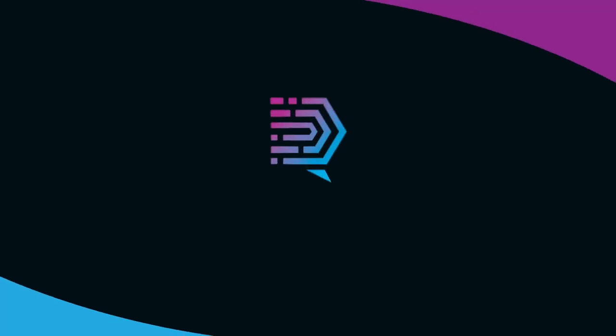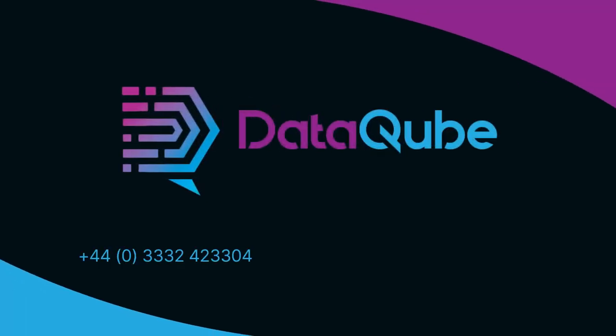For more information, please do get in touch.